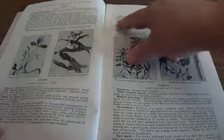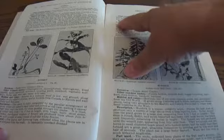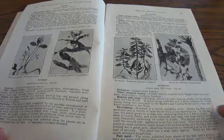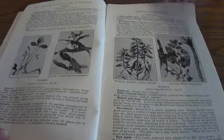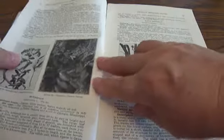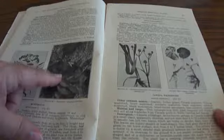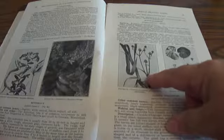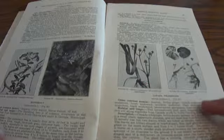Bog Bean, Bone Set, Bugleweed, Burdock. It will tell you the common names, because some have more than one name. Habitat and range, the description, the parts used. Butterfly Weed, Butternut, Button Snake Root — I've seen some of that, funny, didn't know the name.